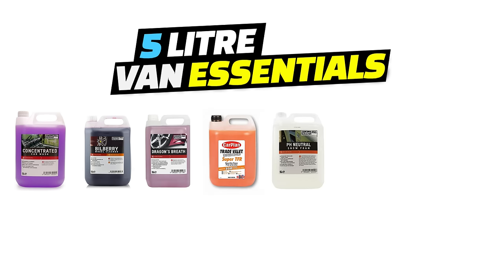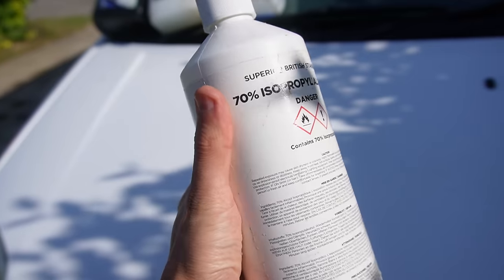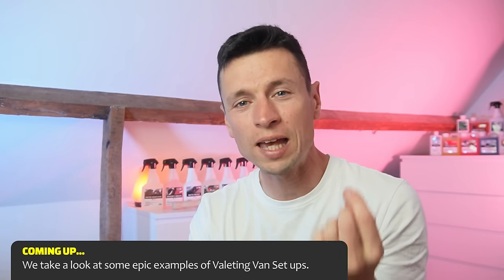The essential five-litre products will consist of car shampoo, wheel cleaner, fallout remover, TFR, snow foam, citrus pre-wash, and an interior cleaner. You've also got to make sure you've got enough space for your cleaning caddy. I also keep emergency one-litre bottles — wheel acid and a heavy-duty carpet cleaner. A lot of you probably won't get through much carpet cleaner, so carrying five litres every day just to use it once a month seems pointless. Keep the weight down and go for a one-litre.